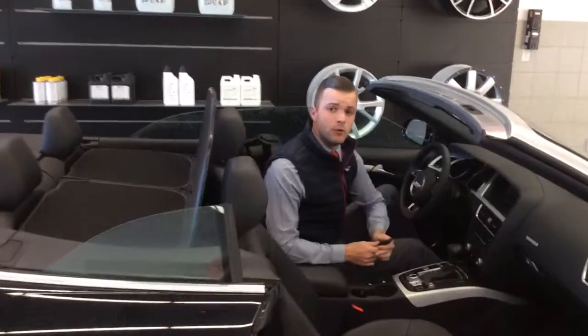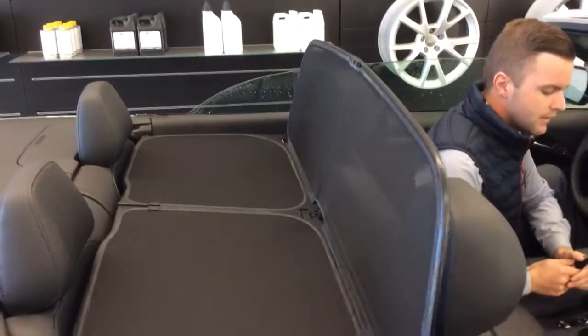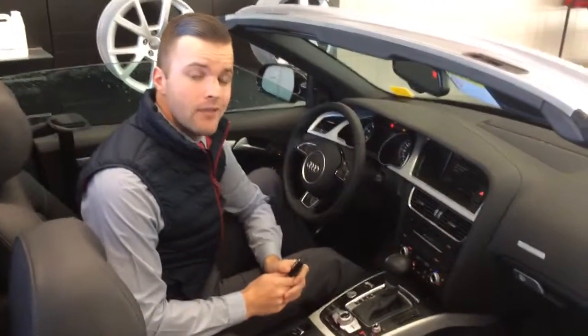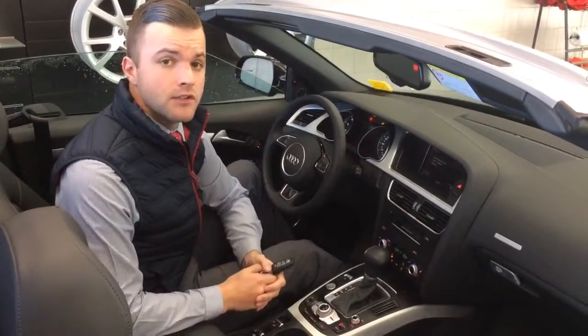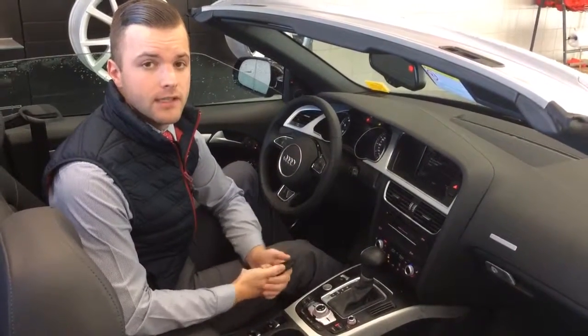Very quick, very easy to fold away, and you do also have the windscreen here in the back to protect the passengers from excess wind. Hopefully this gives you an idea of what our A5 has to offer. We'll be in touch — I'll send along some more information for you. But for now, thank you for choosing Audi Hamilton North and have a great day.